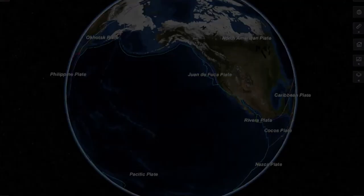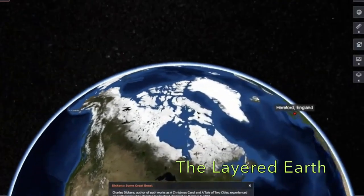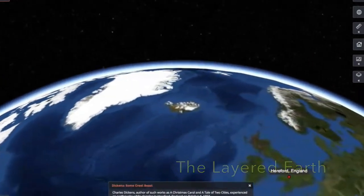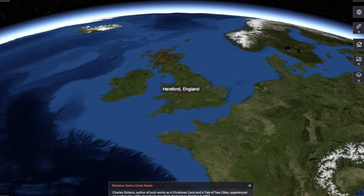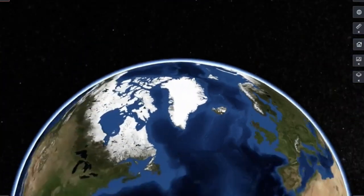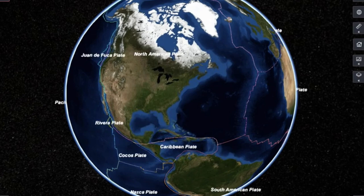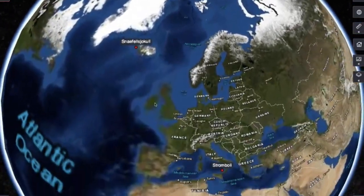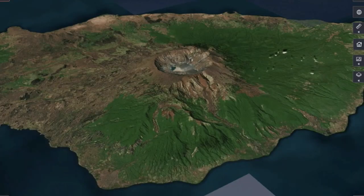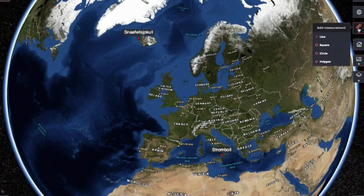The second piece of software we use is called Layered Earth, which focuses on Earth science. It allows us to project an image of the Earth onto the dome. Not only can we fly to and look at any location on the Earth using high-resolution satellite imagery, we can also add data layers on top of the map of the Earth to look at things like temperature changes, cloud cover, ice caps, and much more. It's proven to be quite useful for teaching some of our environmental science classes.